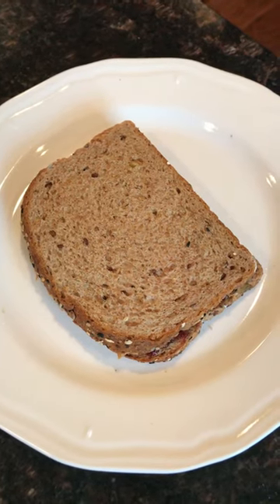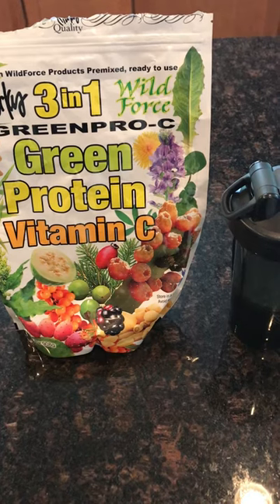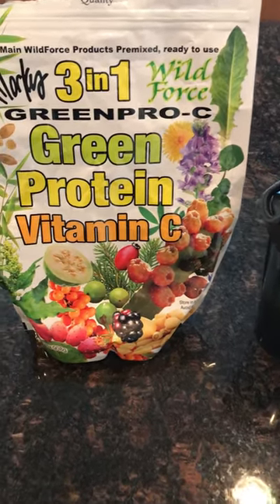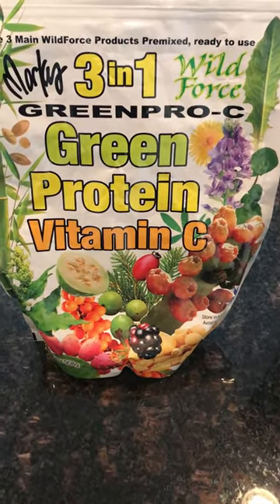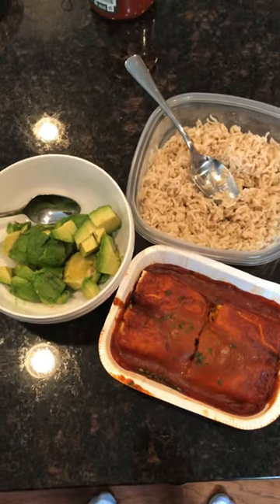Then I had a peanut butter and jelly sandwich on whole grain bread — I like to use Dave's bread, that's my favorite. Then I had a scoop of Marcus Roskran's Green Pro C formula, just mixed it in water. It's just fruits, veggies, and herbs that are powdered up.